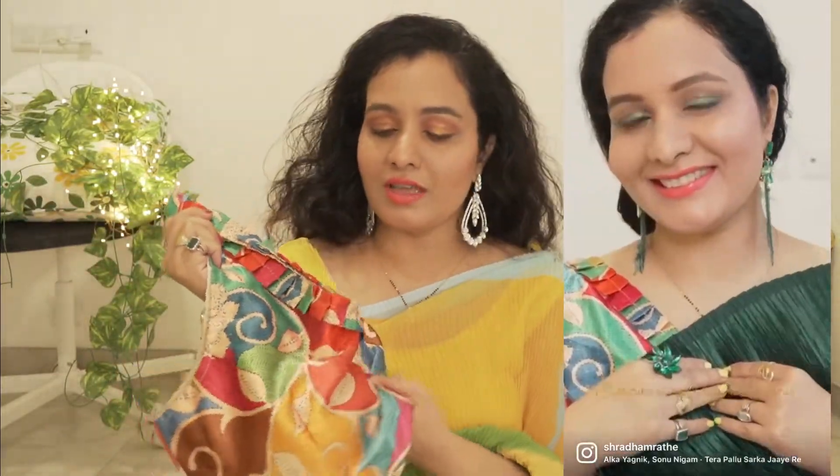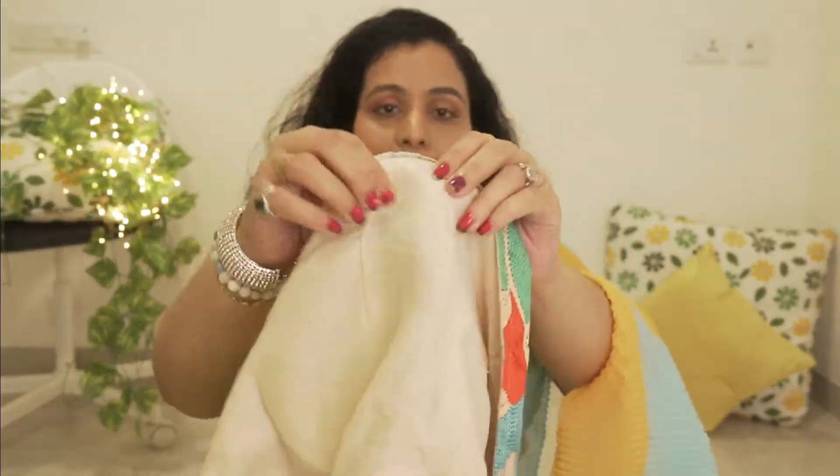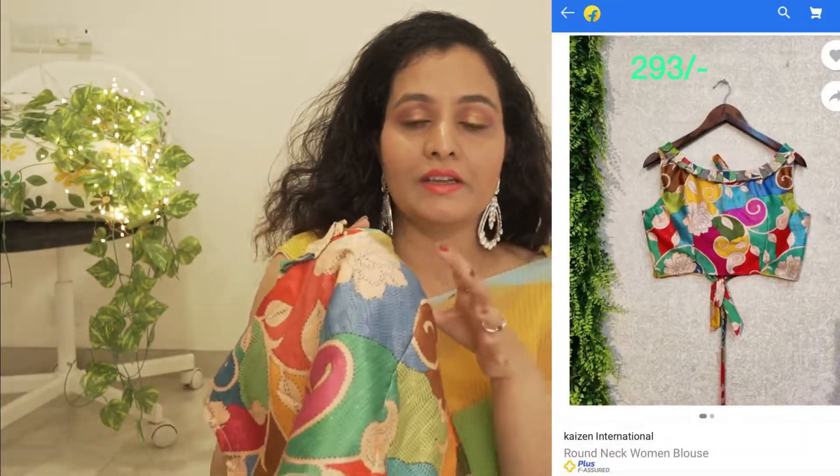This blouse was under 300 rupees and the material is very beautiful. If you look at it closely, it is a satin material. It is really good quality, I must say, and this is a printed blouse.